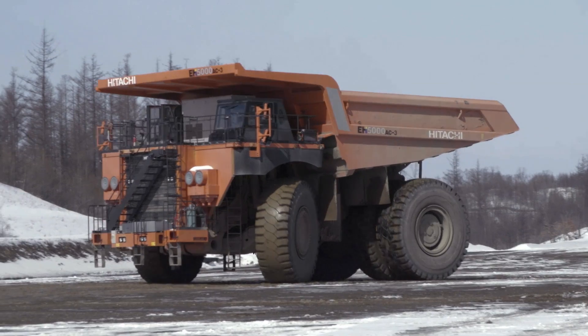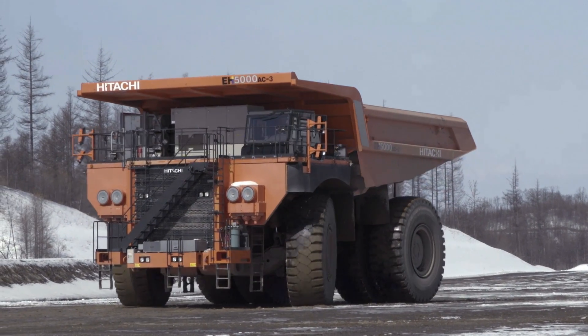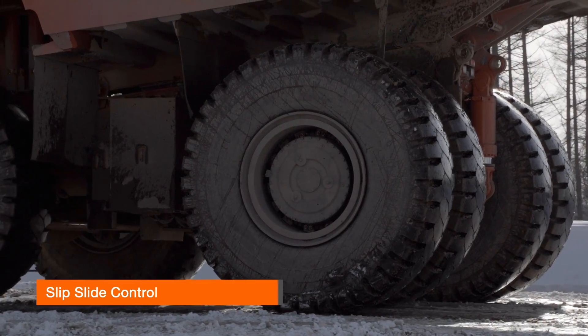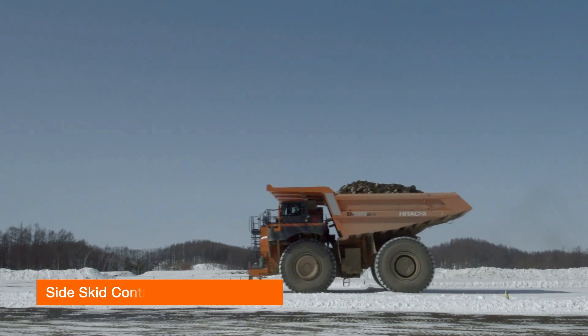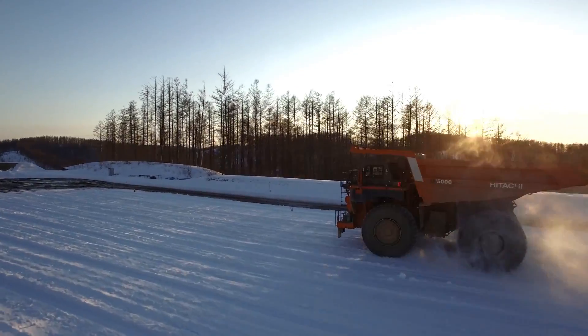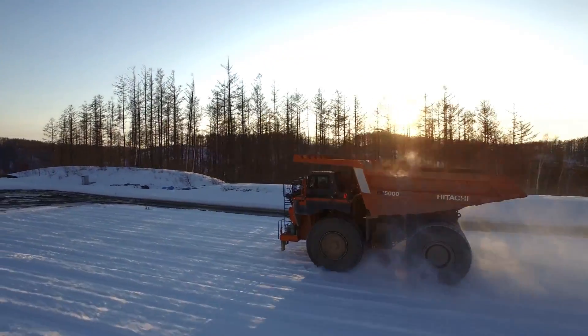All Hitachi AC3 series dump trucks are fitted with Hitachi's unique drive control system, consisting of slip slide control, pitch control, and side skid control. The Hitachi drive control system offers better performance and increased controllability.